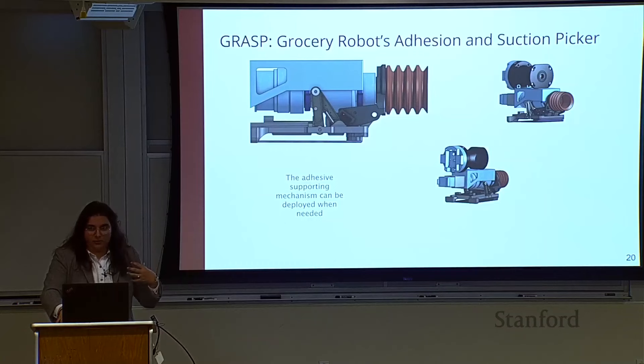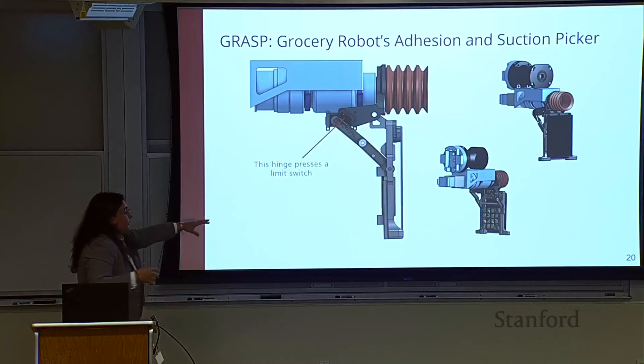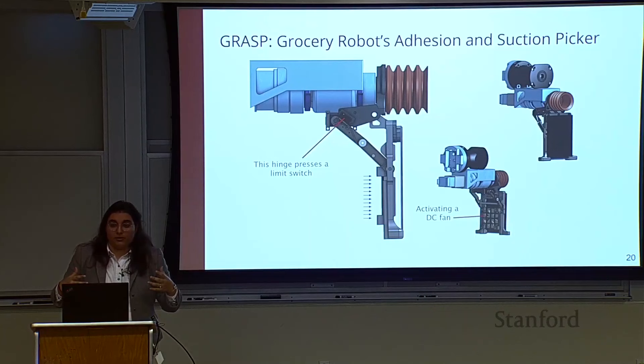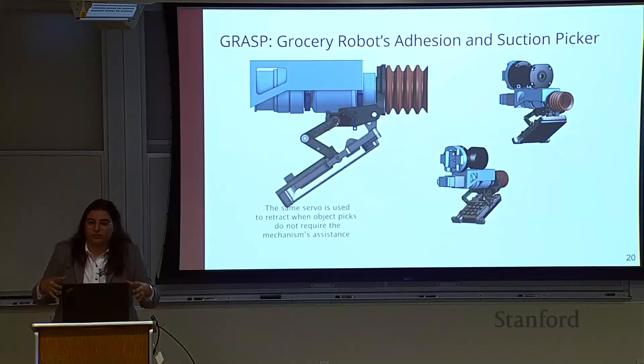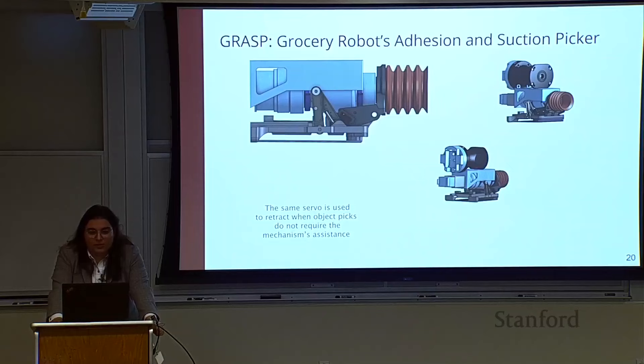Bringing this all together, we don't want to sacrifice suction cup performance — it does really well with smaller, lighter, non-deformable items. So we made a gripper that can deploy when needed to assist the suction cup. It's a mechanical solution with one servo motor: things deploy and lock into place, a fan turns on with a limit switch. The linkage setup ensures that force from the object doesn't close what's been deployed, but you can still retract everything with a single servo command, limiting software integration complexity.